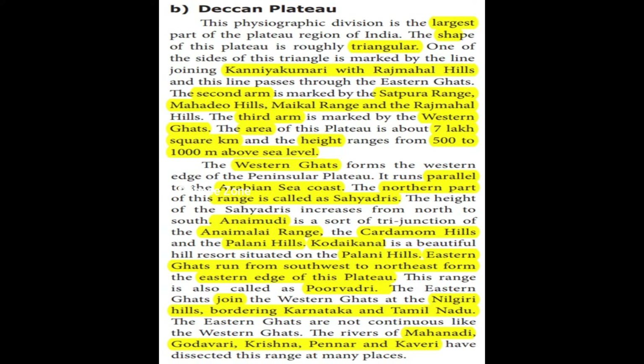The Deccan Plateau is the largest part of the plateau region of India. It is a very big plateau. In the central highlands, the shape of this plateau is triangular — the Deccan Plateau has a triangular shape.